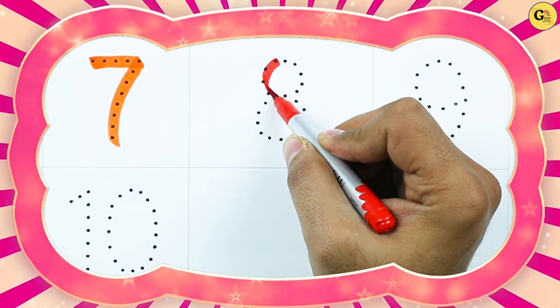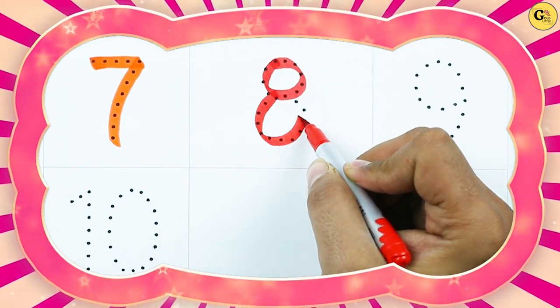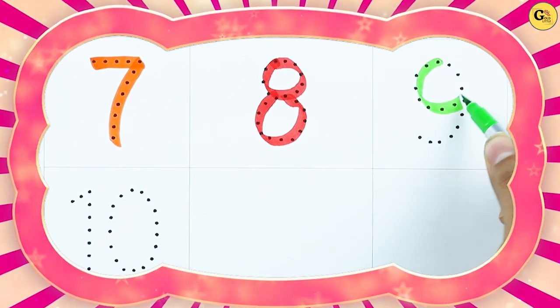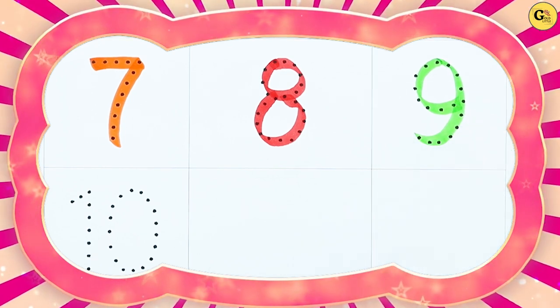Number 8, with red color. It's number 8. Number 9, with green color. It's number 9.